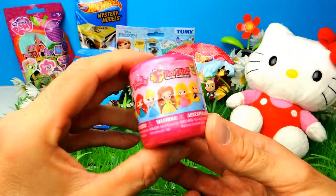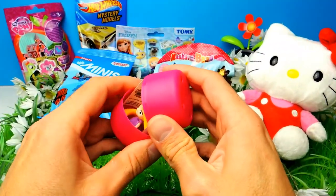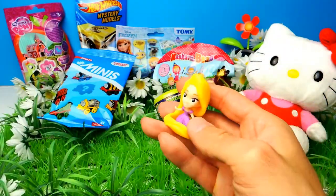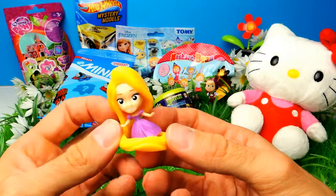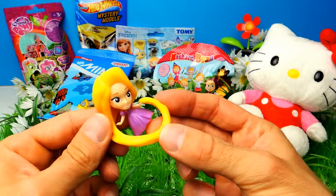This is our first surprise toy for today. Here we have a fashion from Disney Princesses. This is our first toy for today and we got Rapunzel. Rapunzel, you are so awesome and adorable. Look at her, she is so awesome. And as always, Rapunzel has such long blonde hair, which is super amazing and super cool.